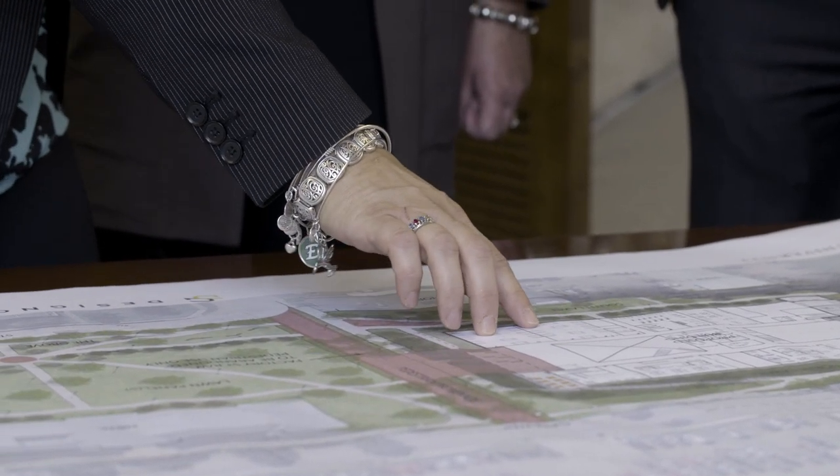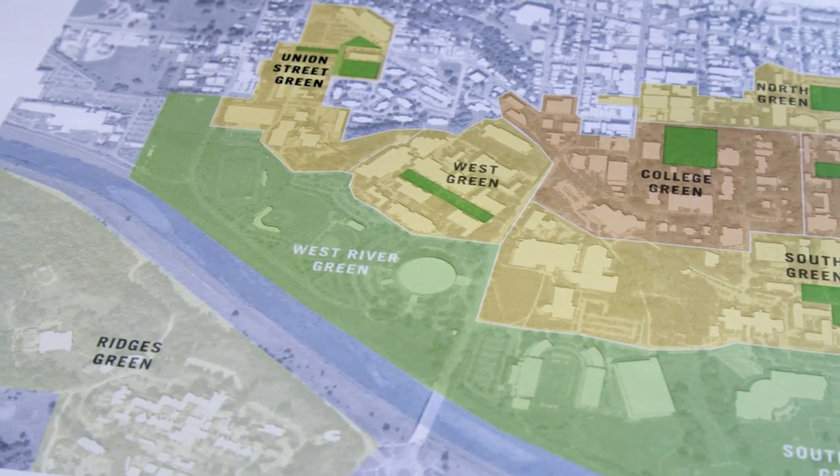We're hoping it's going to be a quantum leap forward for our students. They probably won't even notice because if we're doing it right, it'll be seamless. Our plan for the new building is actually so much bigger than just the building. It's part of a new green for Ohio University — the Union Street Green — and I like to say that we're helping to seed the new green.